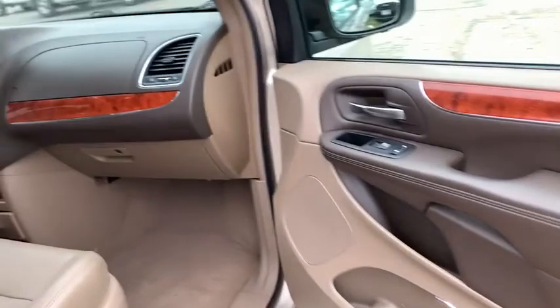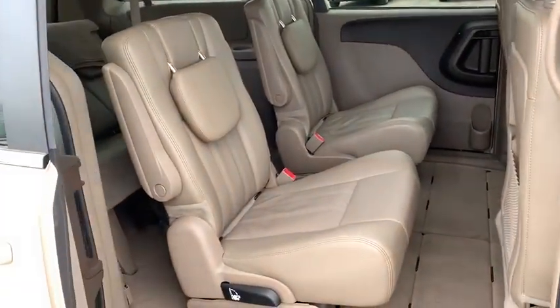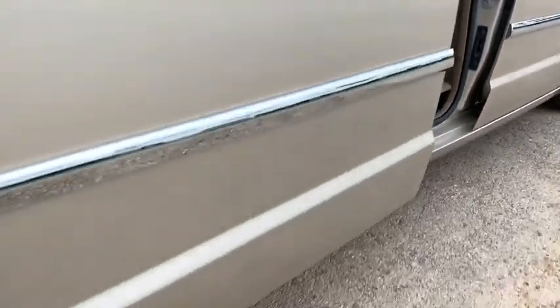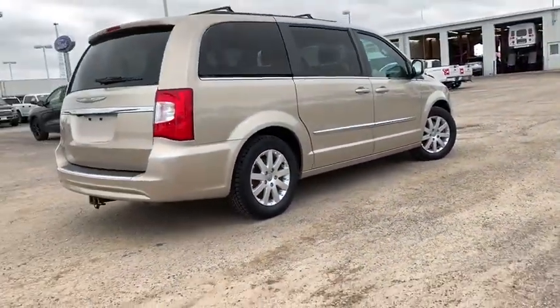DVD system, traction control, Bluetooth, front-wheel drive, power steering, cruise control, compass, fog lamps, power windows, remote power door locks, trip computer, tachometer, airbags, power heated outside mirrors, rear spoiler, roof rack.